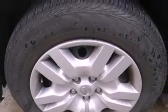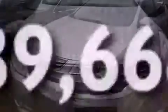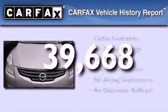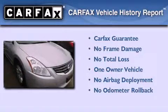Rear impact crumple zones, an anti-lock braking system, a passenger side airbag, air conditioning, and this vehicle has less than 40,000 miles. This Nissan has had only one owner and it qualifies for the Carfax buy-back guarantee.